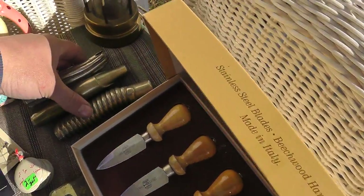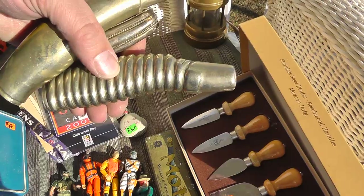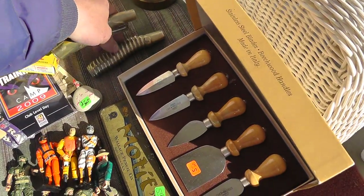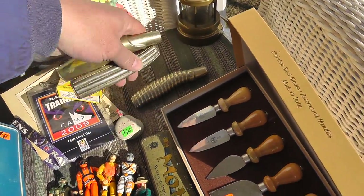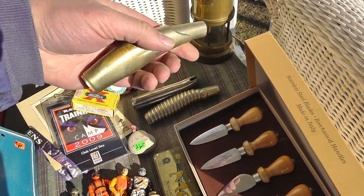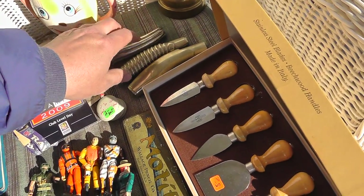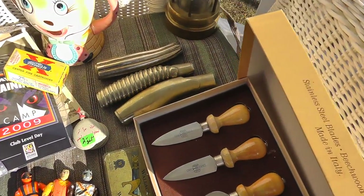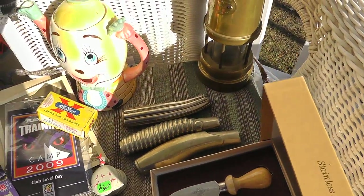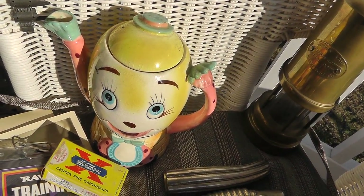Over here, these are sword handles — paid $4 a piece for them. The sword stuff always does well. Not sure what to price them at, but there's gotta be somebody out there needing a sword handle. Thinking about $25 a piece for those, somewhere around that. Humpty Dumpty figural teapot — he was $10.